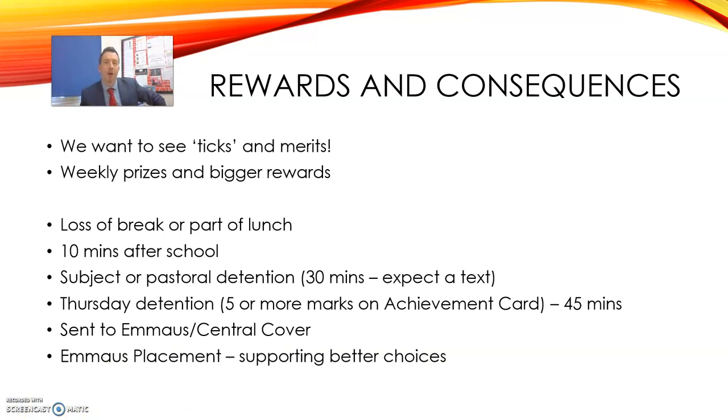People can be anxious about consequences and they may talk about getting a detention and things like that. It's important that you focus on the positive things — what rewards are on offer. But there are of course consequences when people don't do things in the way they should. With regards to rewards, think carefully about their achievement card. We want to see as many ticks on there as possible. We want to see teachers awarding merits for good work, kindness, and all of the many virtues that we subscribe to. As your child goes through school there'll be weekly prizes for different things, and we can also build towards bigger rewards. Staying positive about your child's education is the best way to ensure their success.